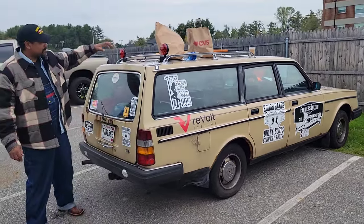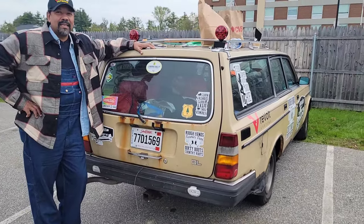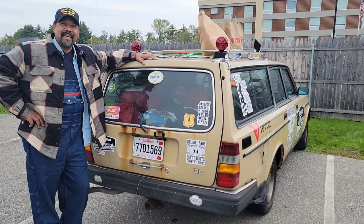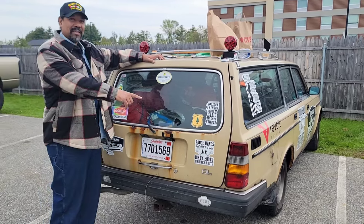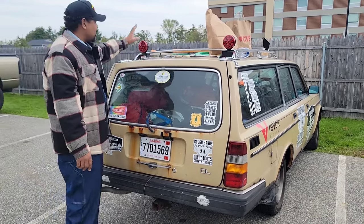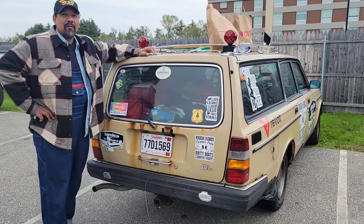Brake lights didn't work — we had no brake lights. The Welshman had an idea: why don't we use trailer lights? So we tap into the brake light line, and boom — super bright taillights. So we are rocking and rolling.